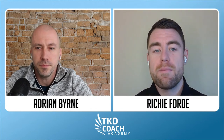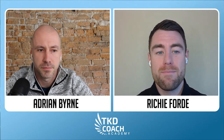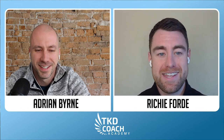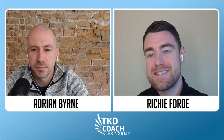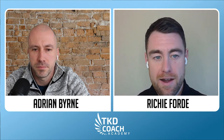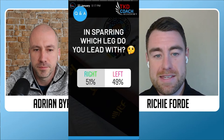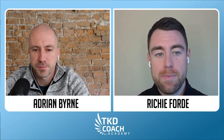We actually put a poll out on Instagram yesterday asking people. Me and Adrian were guessing beforehand that most people would lead off the right, but it turns out it's almost 50-50 with hundreds of votes — 51% to 49%. So very, very interesting. We expected the margin to be a little bit wider. We're going to really delve deep into that topic today.